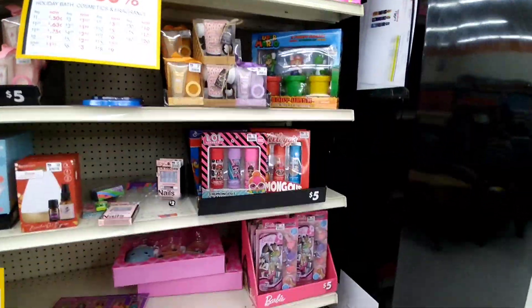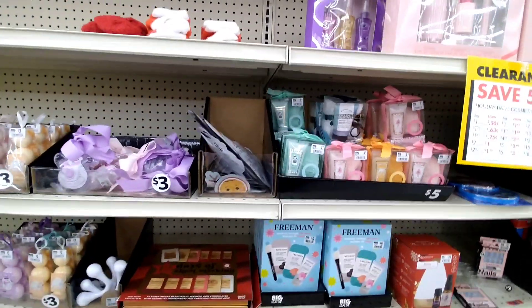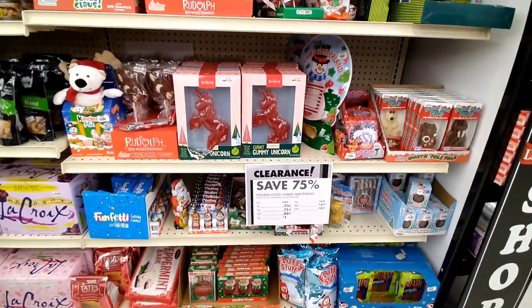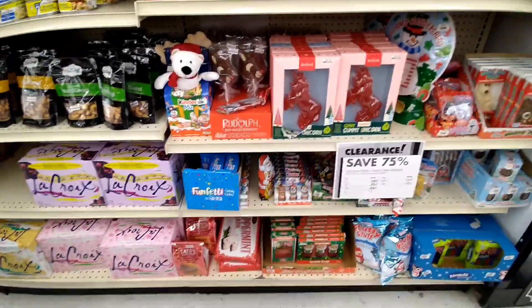Holiday gift sets are 50% off. If we wait a little longer, that may go down, so you might want to wait and come back later. If you walk around the store, you find different things. They do have another section of candy right here, 75% off.